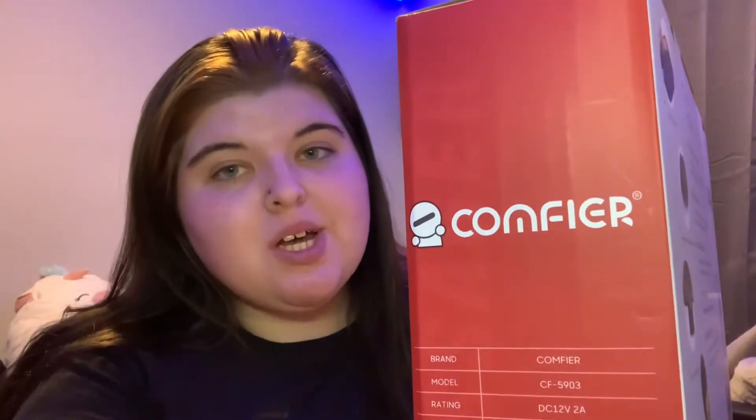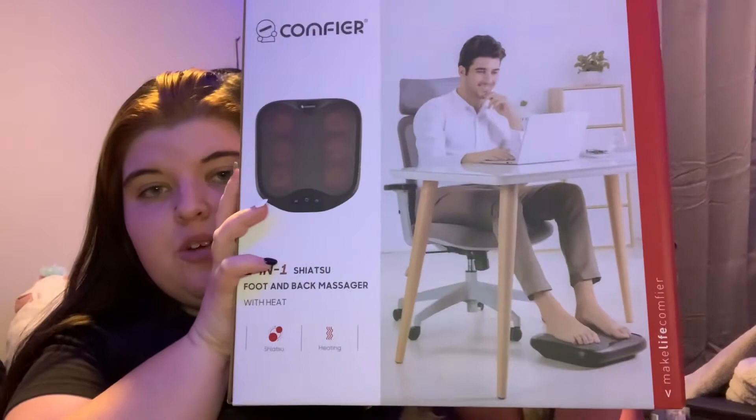I got her this two-in-one foot and back massage thing — this was like 30 bucks I think. I really hope it works. Me and her are planning to go to a spa, but this is like the at-home version of that.